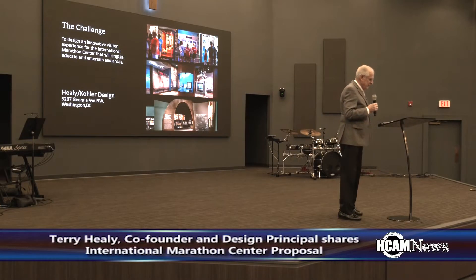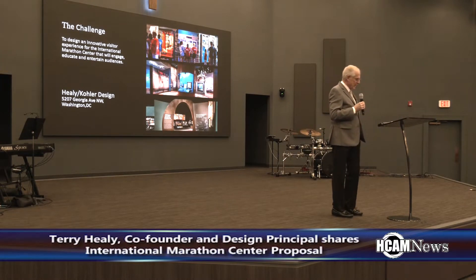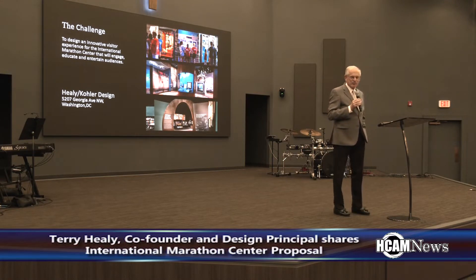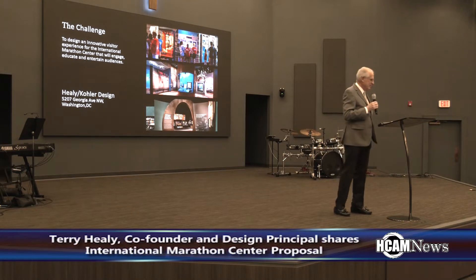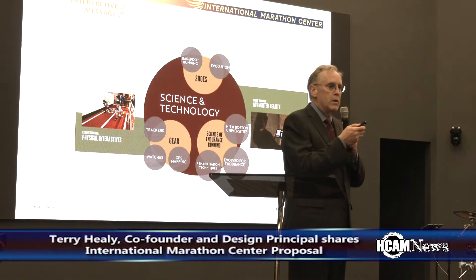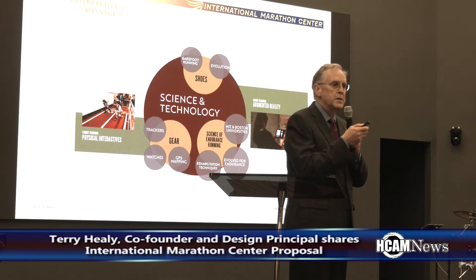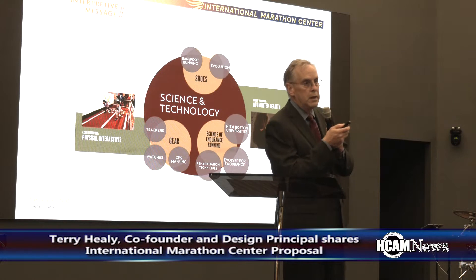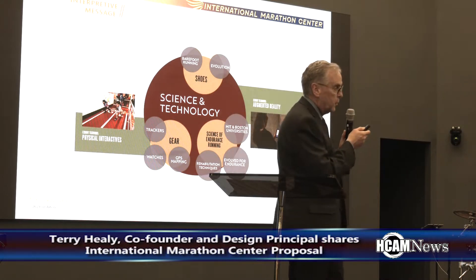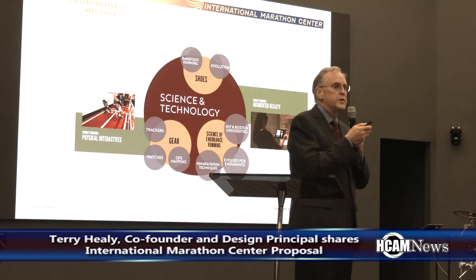The 26.2 Foundation recently hosted a public viewing of the progress made on the International Marathon Center. The land has already been approved and they are now in the design process, working with Terry Healy, the co-founder and design principal for the multidisciplinary design firm Healy Kohler out of Washington, D.C.